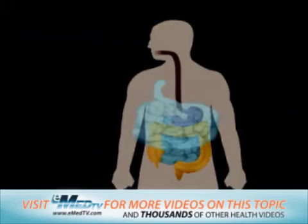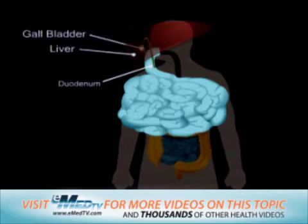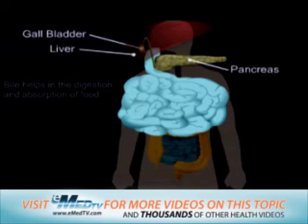Next to the duodenum, or the first part of the small intestine, sits the liver, gallbladder, and pancreas. The liver forms bile, which is a substance that helps in the digestion and absorption of food.